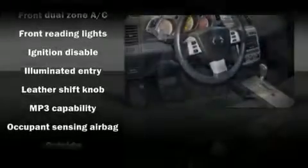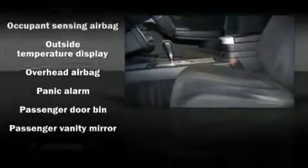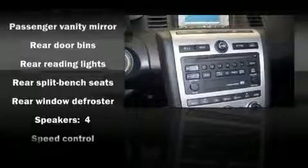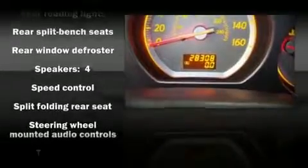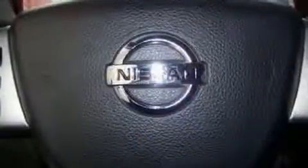Nissan also prioritized safety and security by including dual front impact airbags, head curtain airbags, and four-wheel disc brakes with ABS. This vehicle also arrives with a Carfax history report indicating just one previous owner.